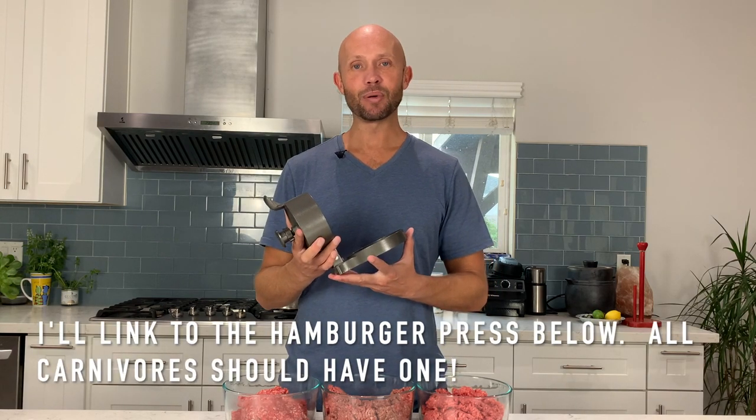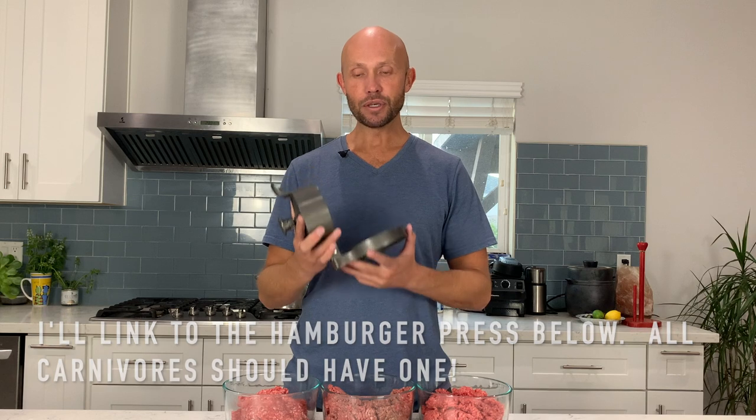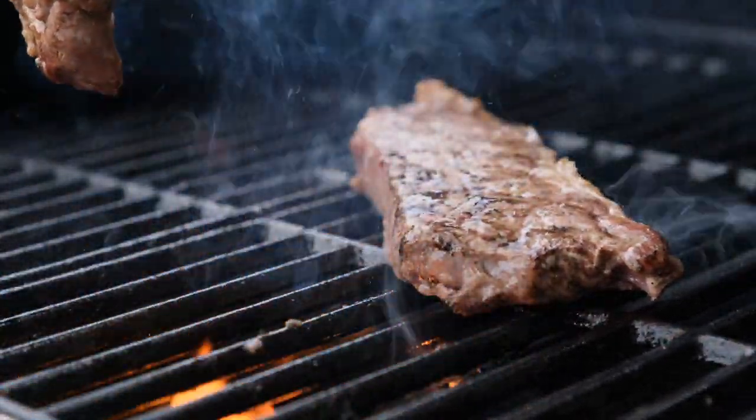Another game changer in hamburger meal prep is a hamburger press. I got this as a Christmas present a few years ago and ever since I've been carnivore, this thing has gotten a lot of use. These are going to save you tons of time, especially if you're meal prepping in the morning like I do — cooking six burgers for breakfast, another six for lunch, and maybe a steak at night. If you make a lot of burgers, you need to get one of these just to save time, because time is money.